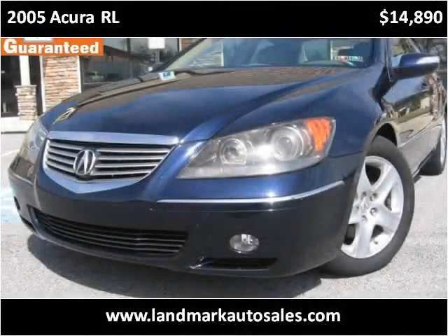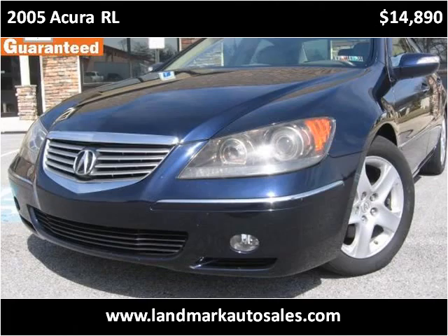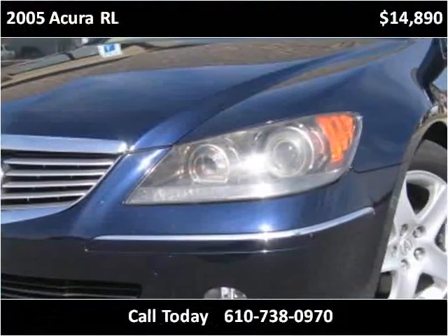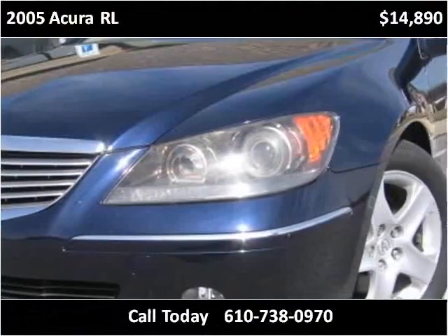This 2005 Acura RL is available from Landmark Auto Sales. This vehicle has just over 98,000 miles.